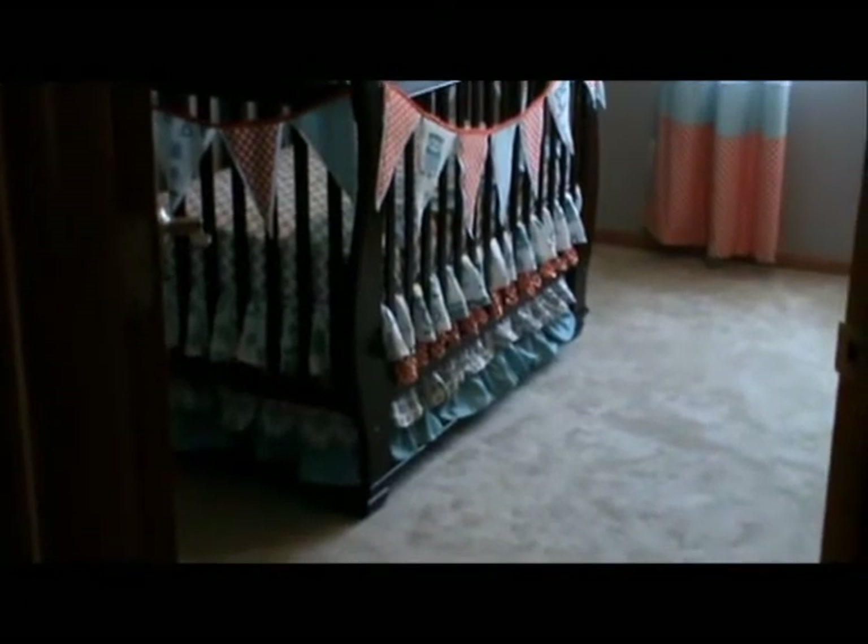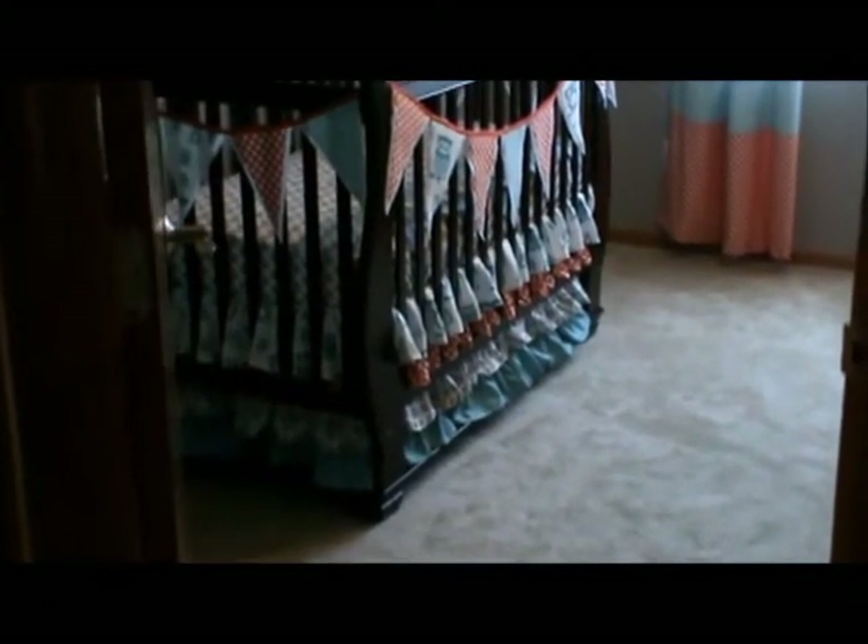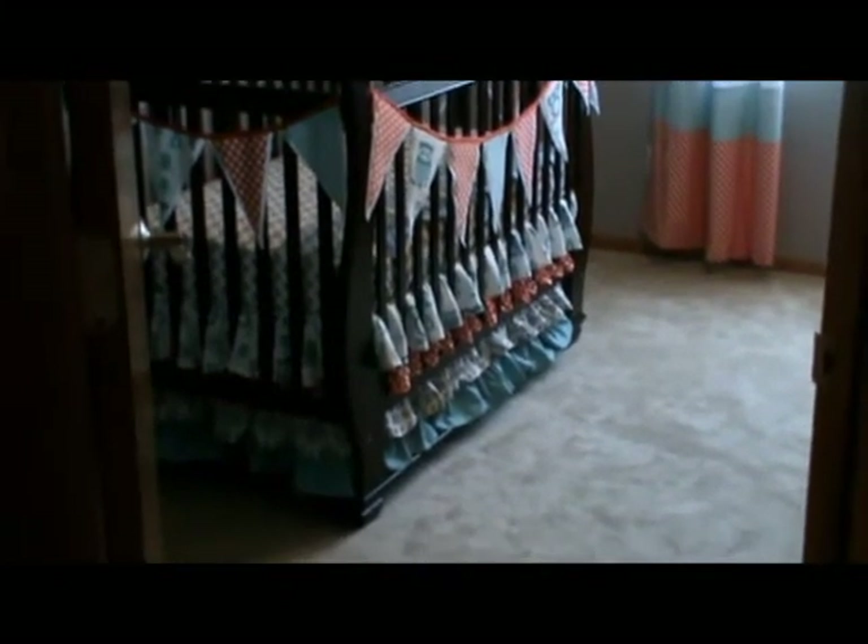Hello fellow Joanne Crafters, my name is Kimberly and I'm going to take you on a quick tour of our gender neutral nursery that I handcrafted for our baby due at the end of June.